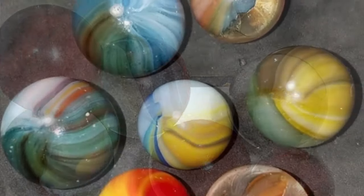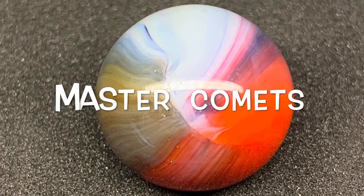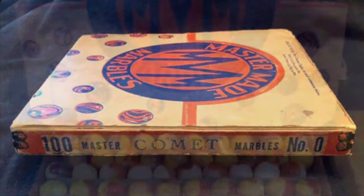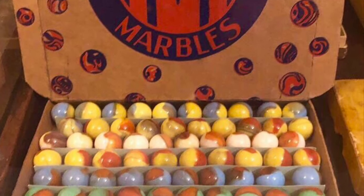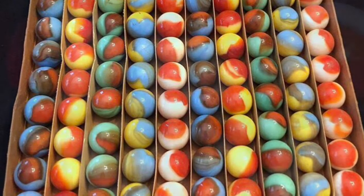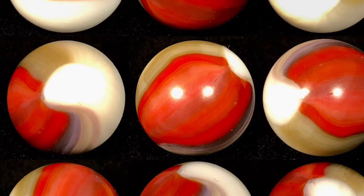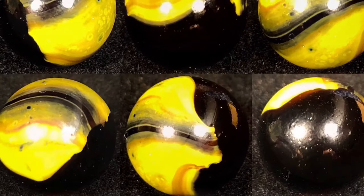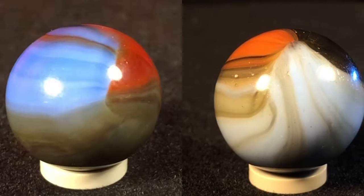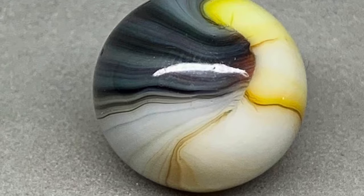First up are the comets. Comet was a company-marketed name and they came in their own custom packaging. The marbles are described as having an opaque colored patch on an opaque base. As with any of the styles there will be some variation, and some comets can be easily misidentified as Acro patches.